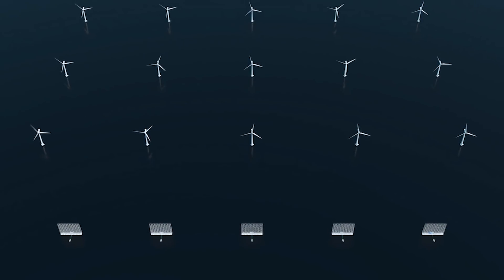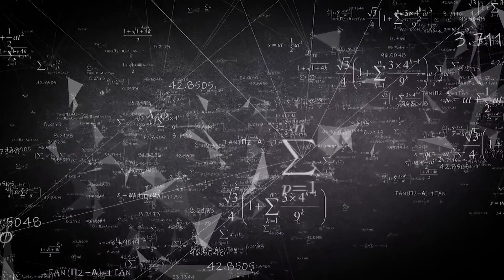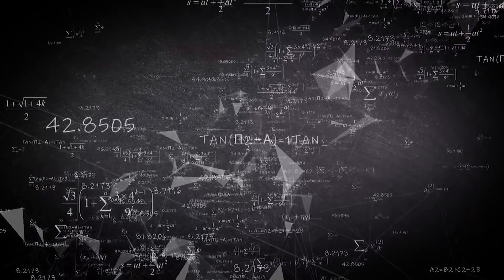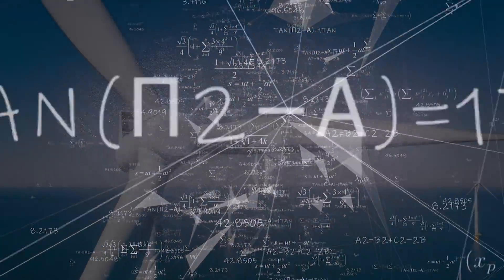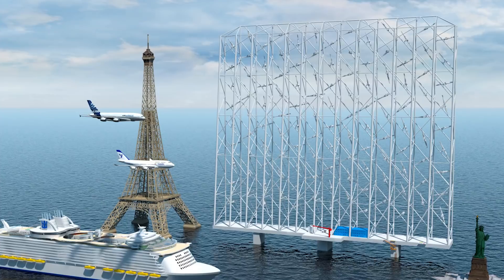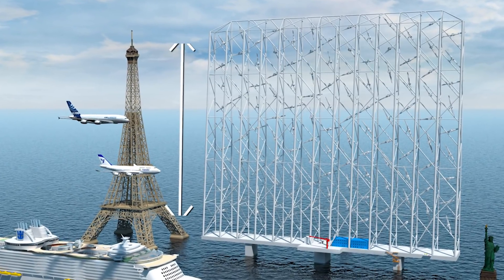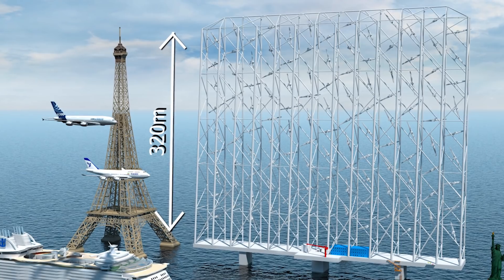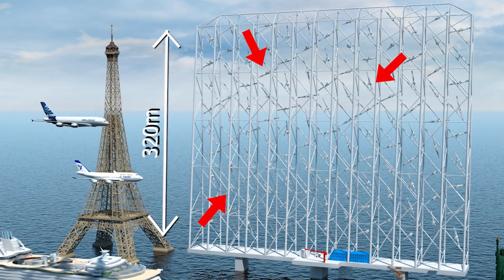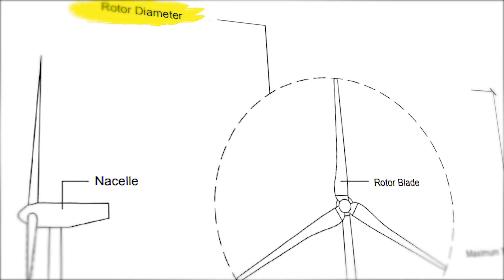A new company called Windcatcher doesn't seem to think so. In this video, I want to cover the theory of their idea and make some of my own points as to why I think maybe the age-old configuration will prove superior. For context, the planned wind capture device uses a 320-meter tall matrix of beams to support around 115 individual turbines, each of which have a diameter of around 30 meters.